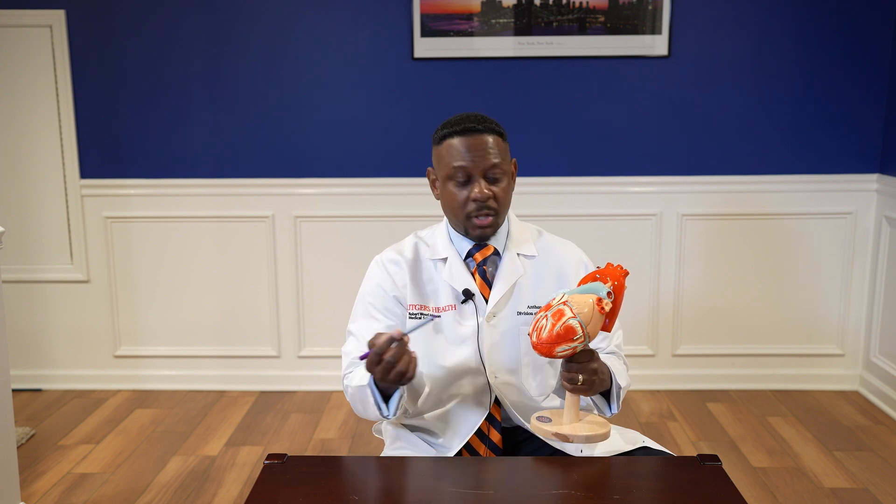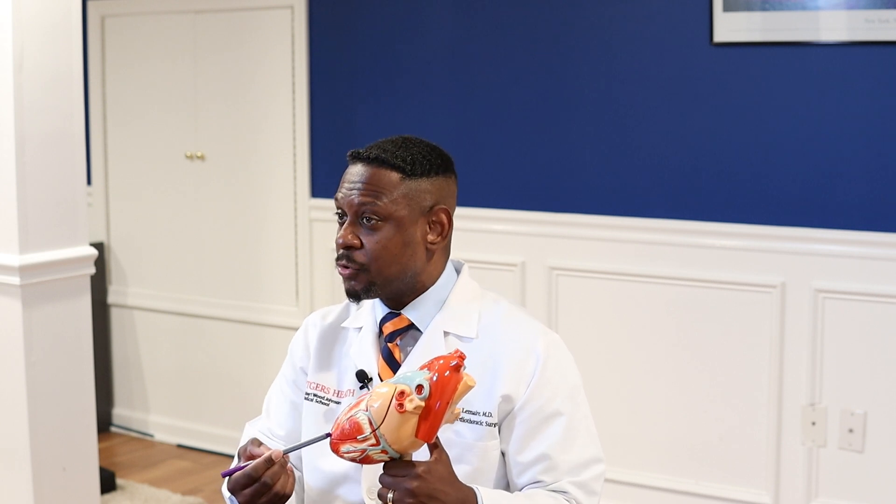This is a model of the heart here. I like to think of the heart in terms of sides. This is the right side — right atrium, right ventricle — and this is the left side — left atrium, left ventricle. Blood will flow from the right atrium to the right ventricle, and from the left atrium to the left ventricle.